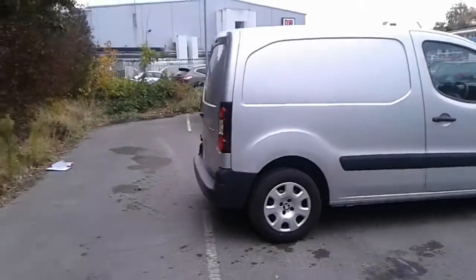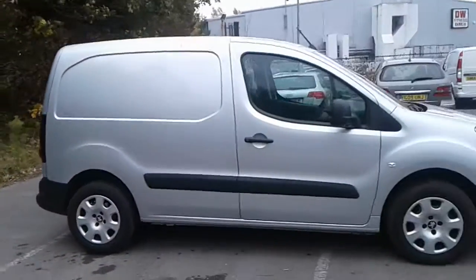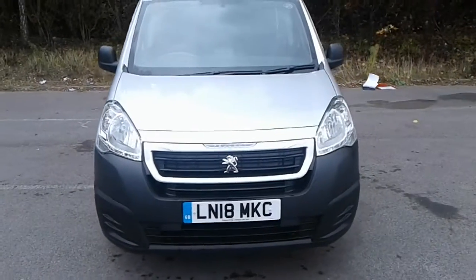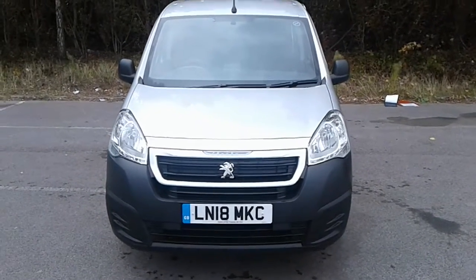And there we have the 2018 Peugeot Partner. To arrange a viewing, come back to us at the Business Centre at Pentagon Lincoln Tritton Road.